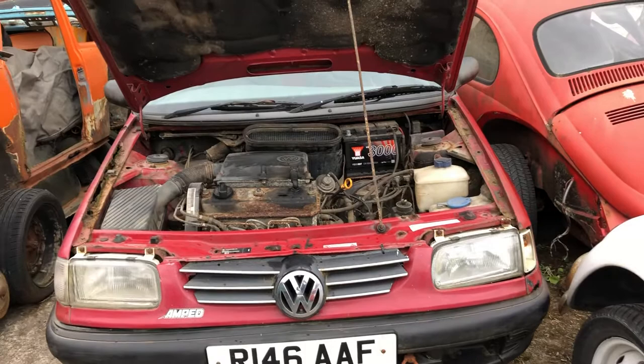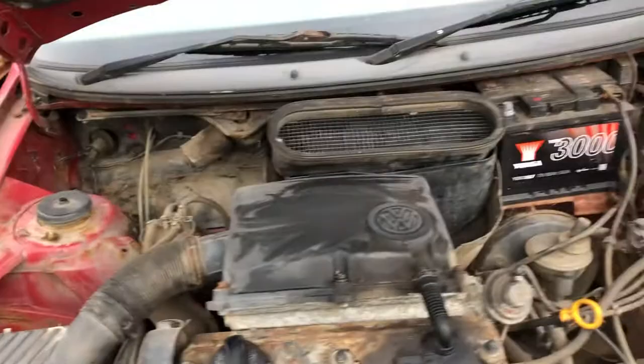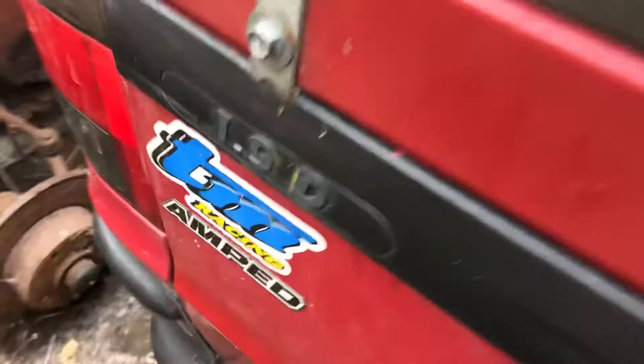Hi, welcome back. Just spent the afternoon cleaning up the Mark 2 VW Caddy pickup, 1997. First thing I'd like to say — I thought it was a 2-litre diesel but it's actually a 1.9 diesel, as you can see. My bad there.